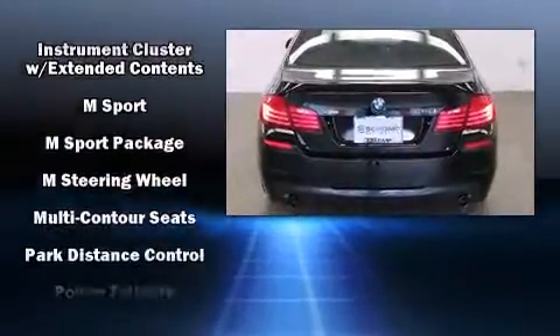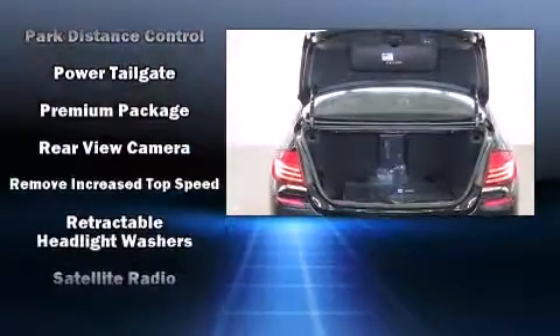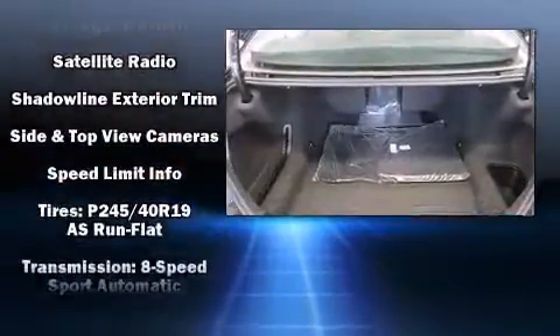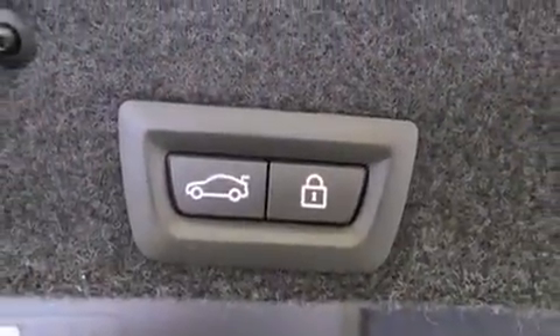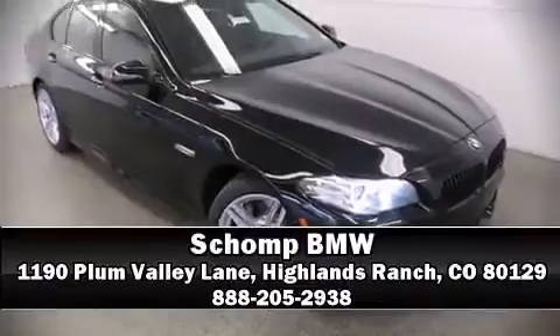Enjoy your favorite music via the stereo system, which includes a CD player with MP3 capability and 16 speakers, yielding a symphony-like audio experience. For added security, dynamic stability control supplements the drivetrain. Please don't hesitate to give us a call.